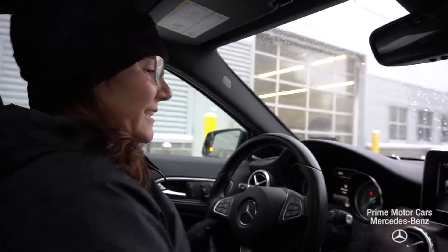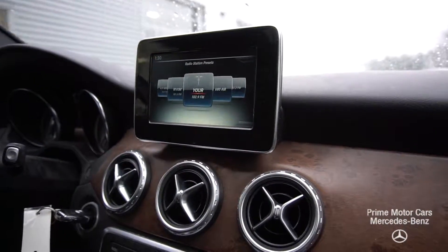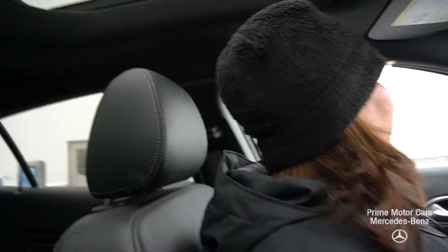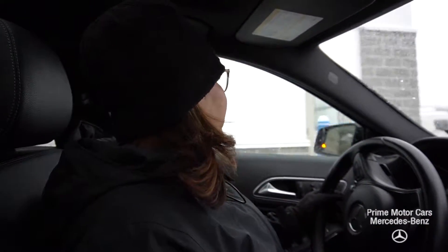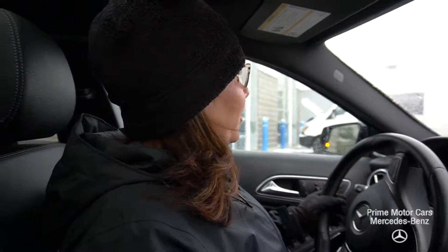You're going to see the high-resolution command center, three programmable garage door openers, emergency roadside assistance, and that gorgeous pano sunroof. And don't forget, when you buy a car from us you're going to get loaner service, valet service, and free car washes every Saturday for as long as you own the vehicle.